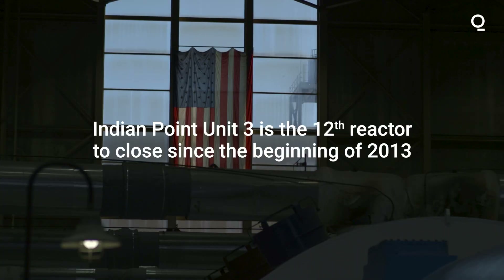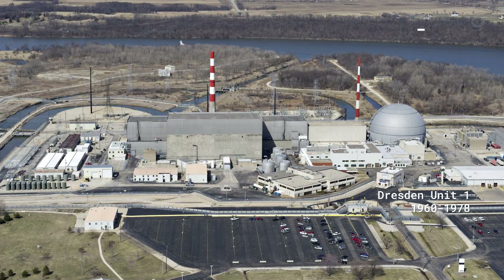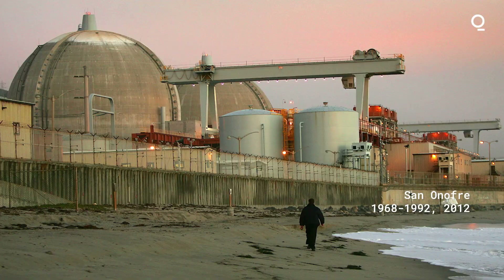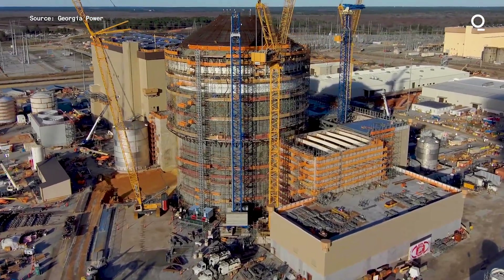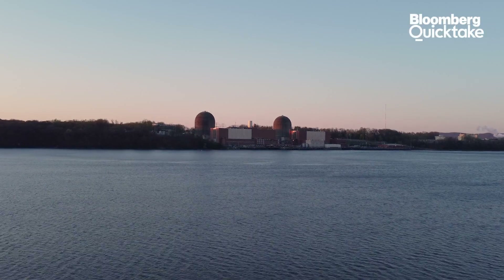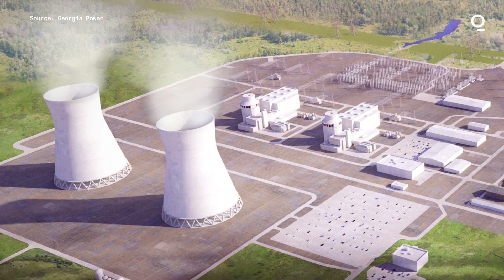Indian Point Unit 3 is the 12th reactor to close since the beginning of 2013. Right now, there are 55 sites and 93 reactors in operation. Reactors in Michigan and California are expected to close in the next few years, and there are two advanced reactor sites under construction in Georgia that have exceeded original budgets. The most important thing for the United States to do right now is to keep nuclear power plants operating and build more reactors similar to the ones already under construction in Georgia.